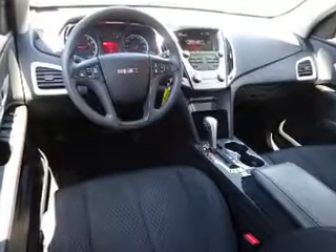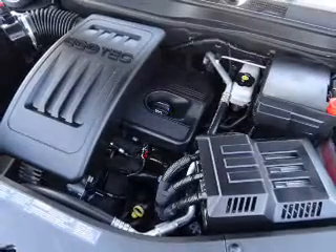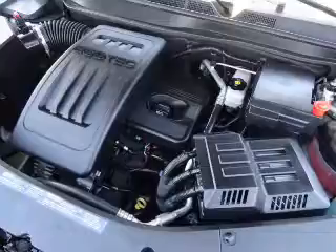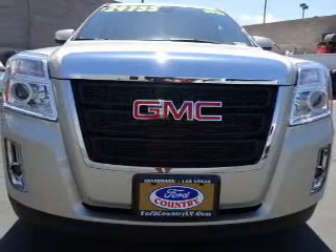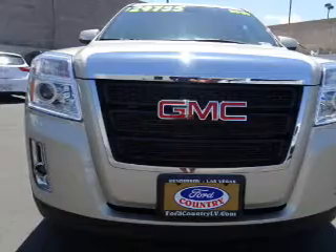Inside you'll find Bluetooth connectivity, Sirius XM satellite radio, an auxiliary input, steering wheel controls, a premium sound system, a backup camera, curtain head airbags, front airbags, side airbags, and child safety locks.